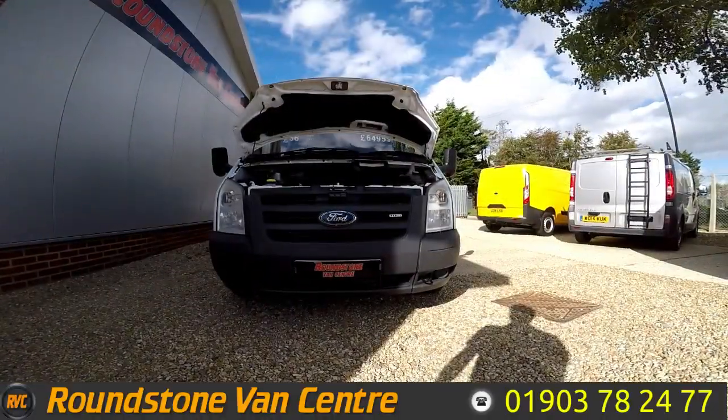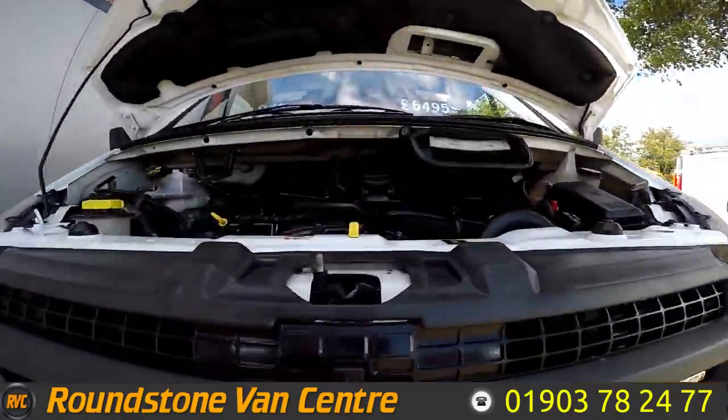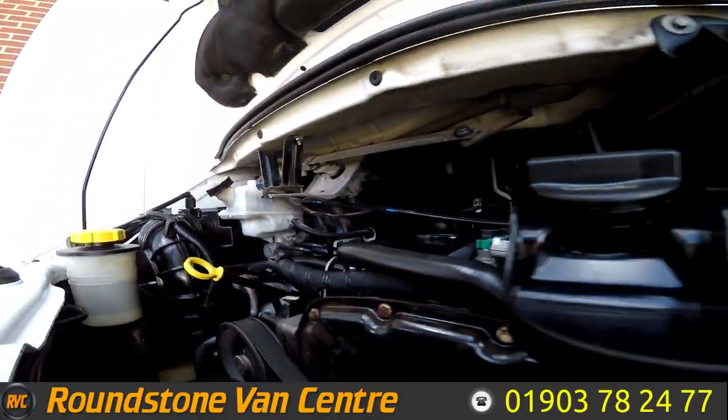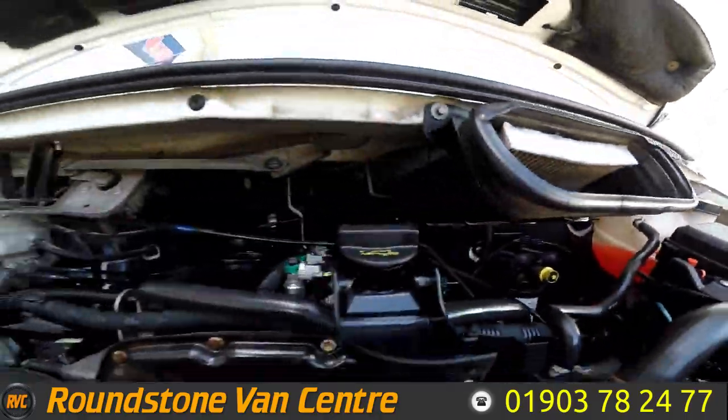Let's take a look inside the engine bay of our Ford Transit double cab tipper truck. You can see this is a clean engine with no oil leaks, and the levels here are at the correct marks where they need to be.